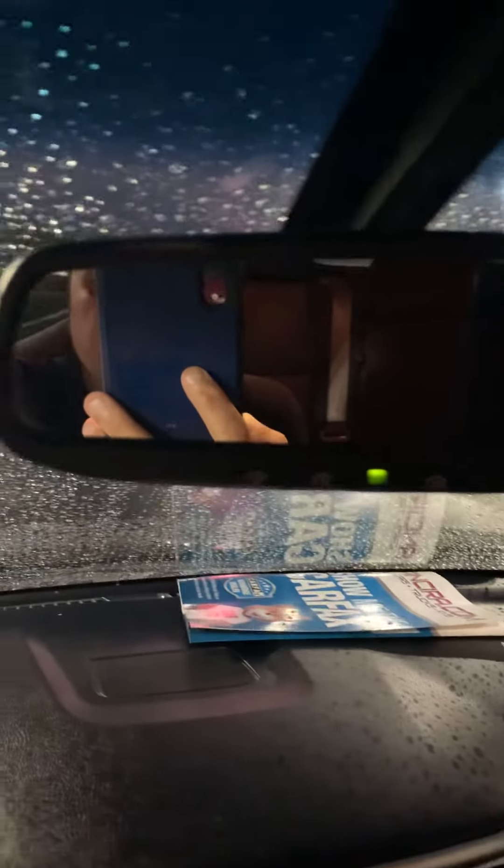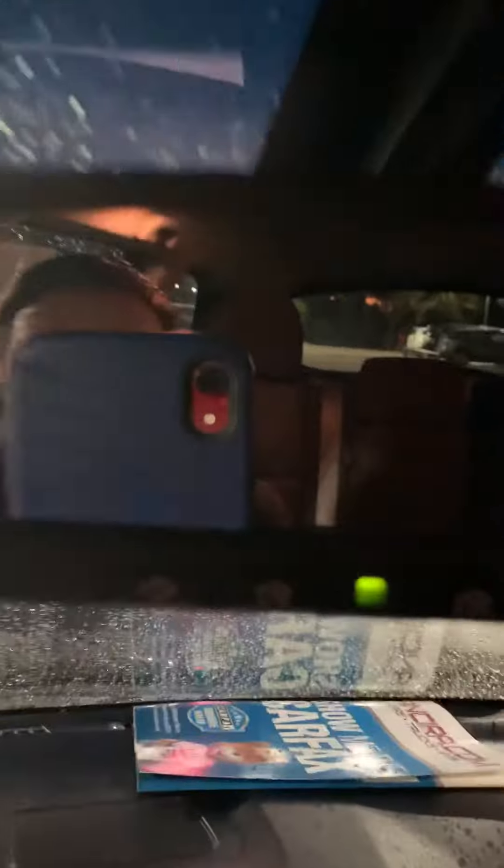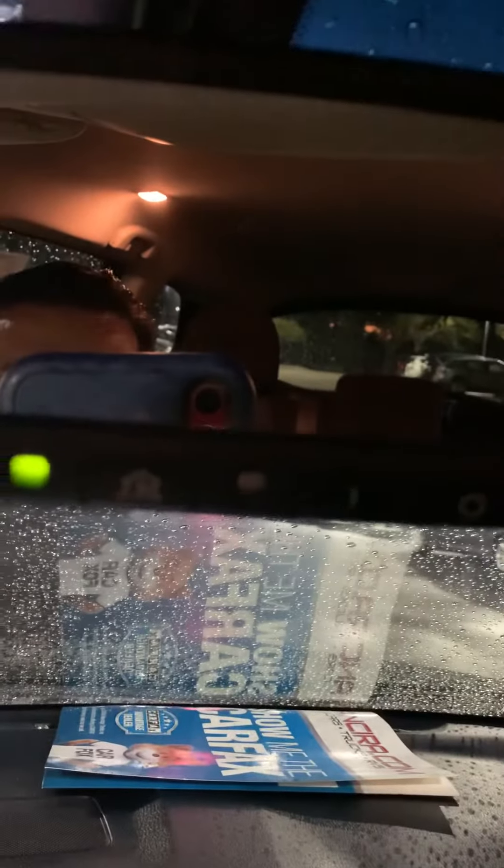It also has cruise control, a rear-view auto-dimming mirror, and a garage door opener.